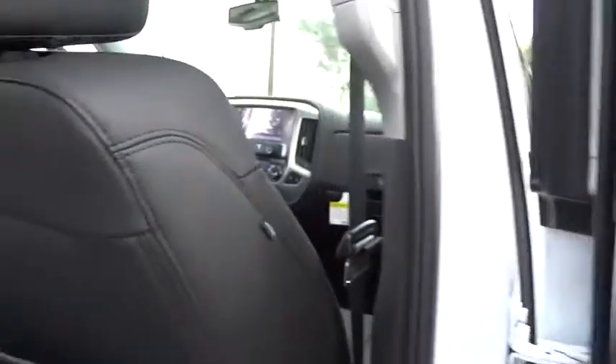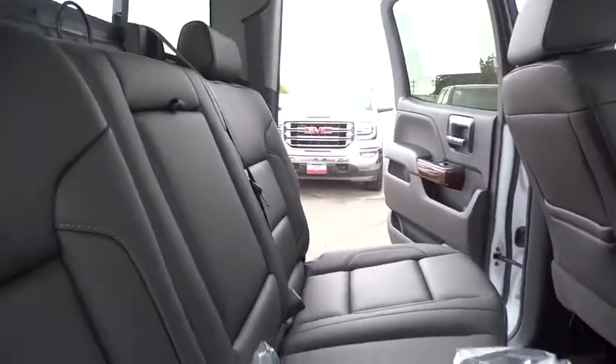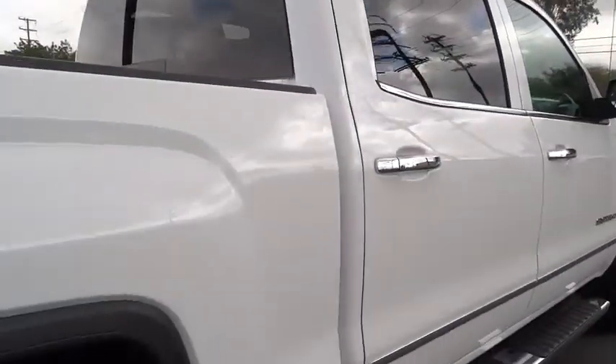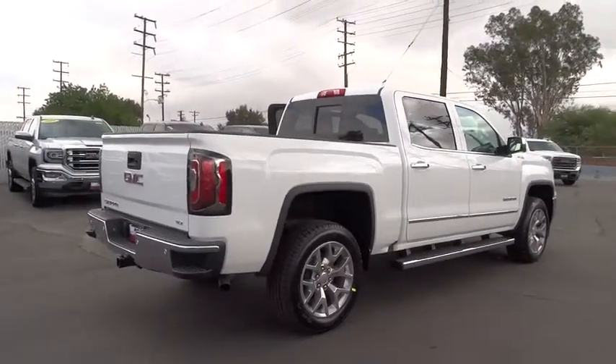Leather-wrapped steering wheel, Bluetooth, power steering, adjustable steering wheel, driver airbag, floormats, cruise control, auto-dimming rear view mirror, PPO, four-wheel drive, four-wheel disc brakes, aluminum wheels. Come take a test drive today.